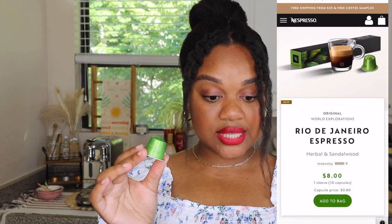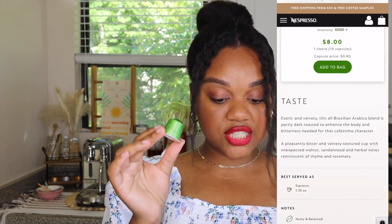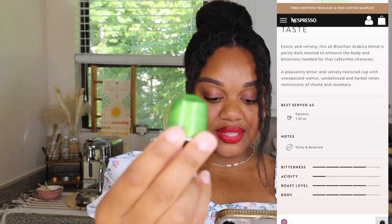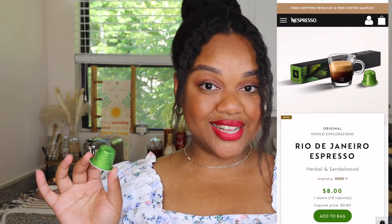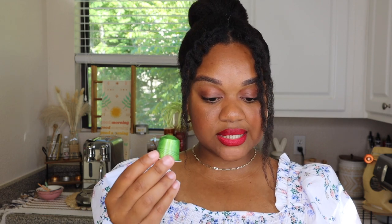Nespresso describes it as a pleasantly bitter and velvety textured cup with unexpected walnut, reminiscent of thyme and rosemary — which are two things I love to cook with! It's also noted as nutty and balanced. I'm excited to see if I get those walnut, thyme, and rosemary notes coming through.